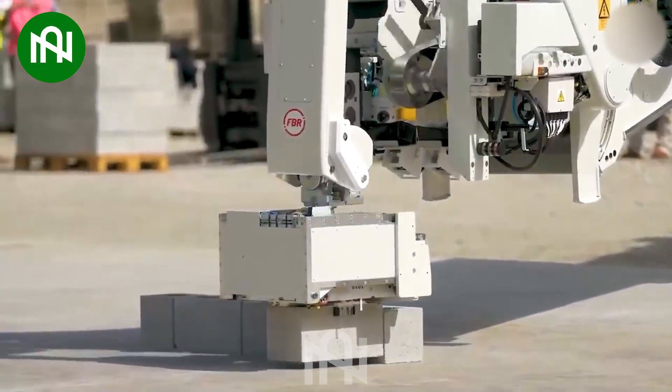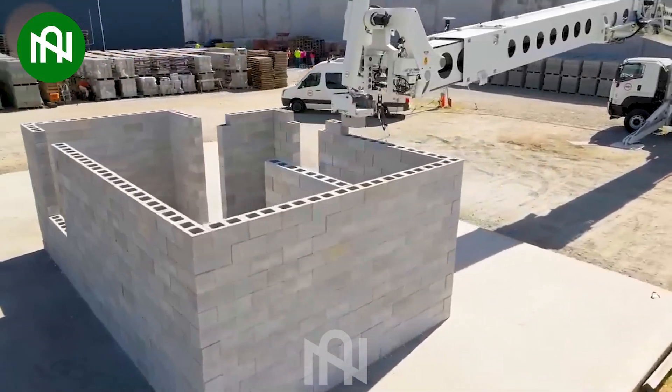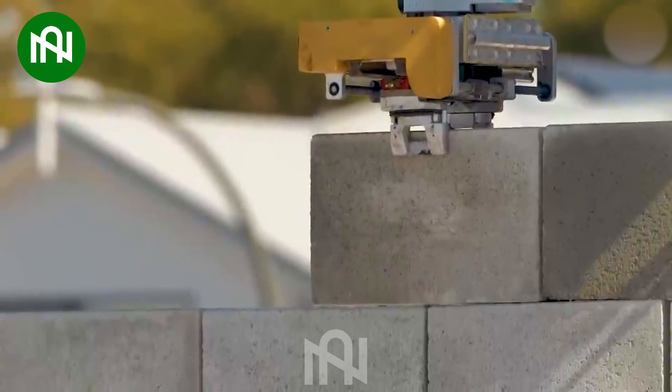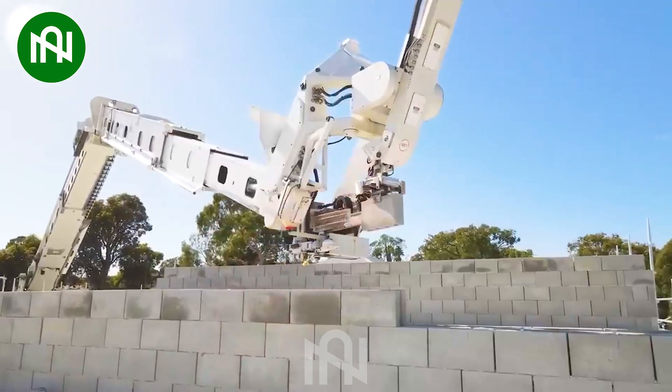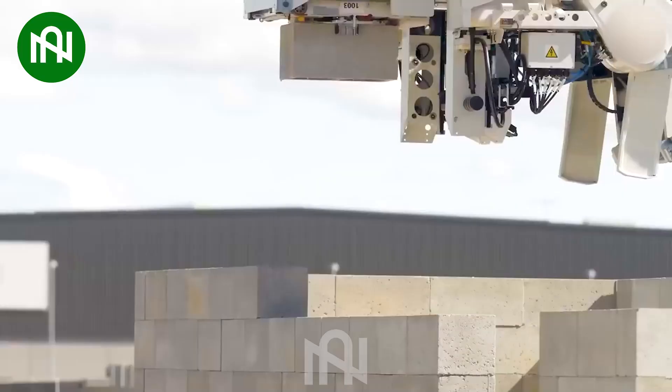The Hadrian-X, a robot specialized in constructing brick structures, achieves an astonishing feat by laying 150 bricks per hour. Its state-of-the-art flexible robotic arm ensures unparalleled precision in construction, marking a breakthrough in automated bricklaying technology.